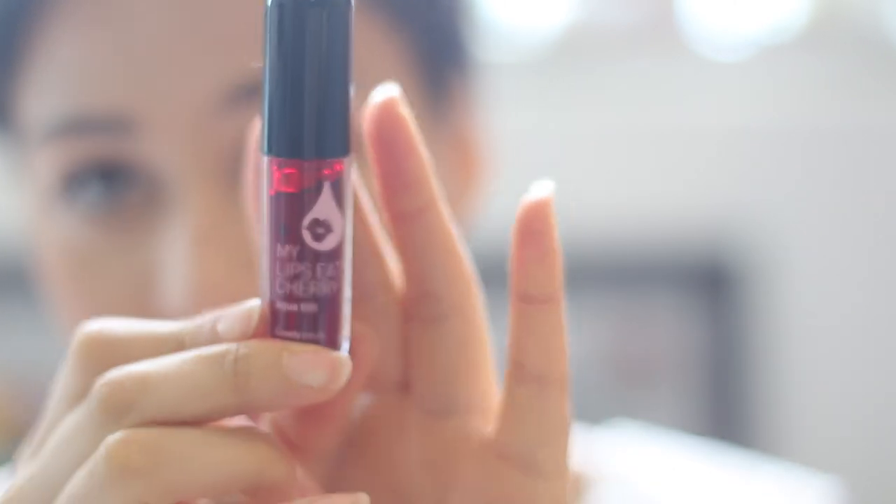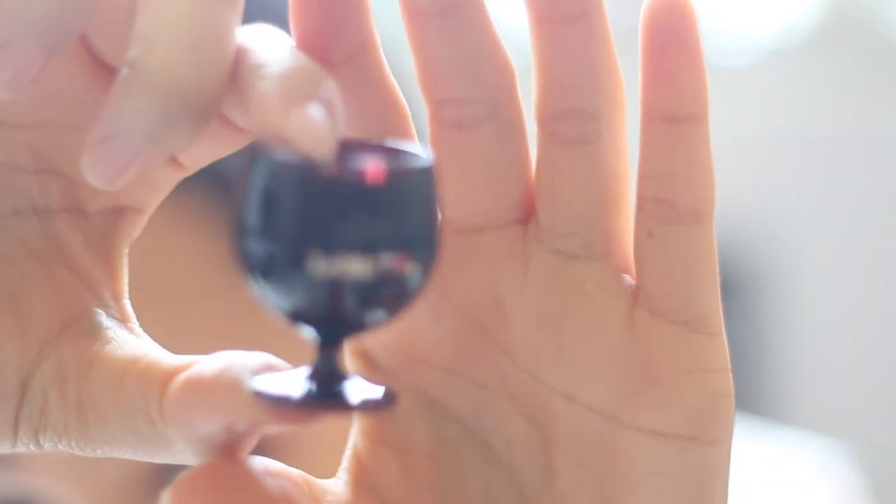Sometimes I like to use this lip tint instead of the berry one — honestly they look the same except one's a little deeper. All I'm gonna do to finish the lips is take a lip balm from Labiote, it's just a light pink. And now we're finished!